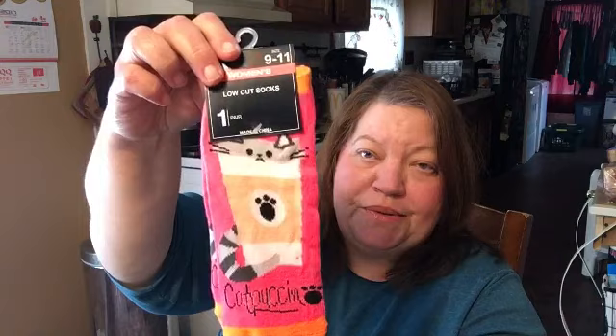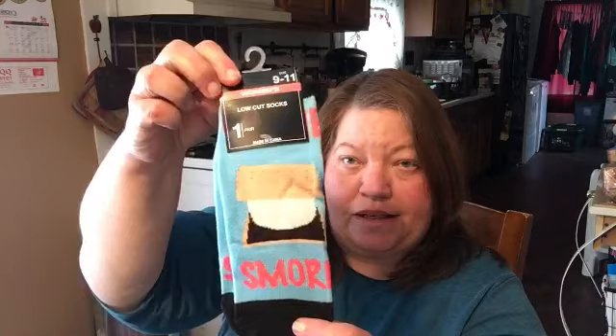Found some cute socks for Rachel. This one has a kitty and a cappuccino cup — it's a 'cataccino.' I said they were really cute. And I got a pack of s'mores socks. Got a box of Crest 3D White toothpaste — we really like this toothpaste; you can't beat it for a dollar.